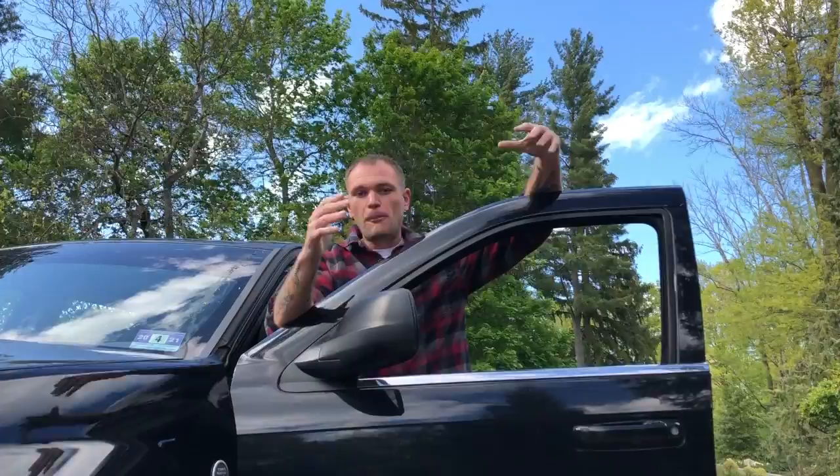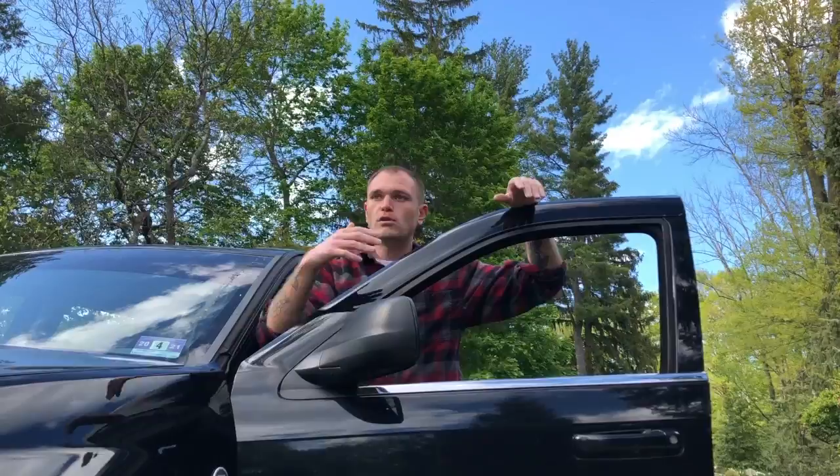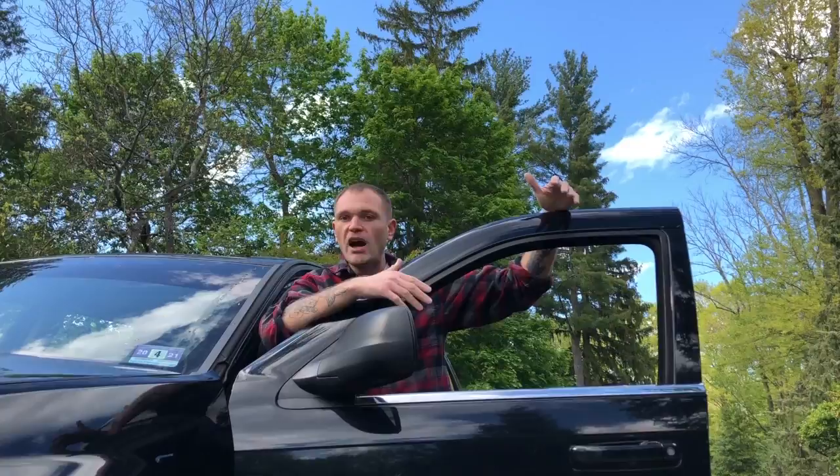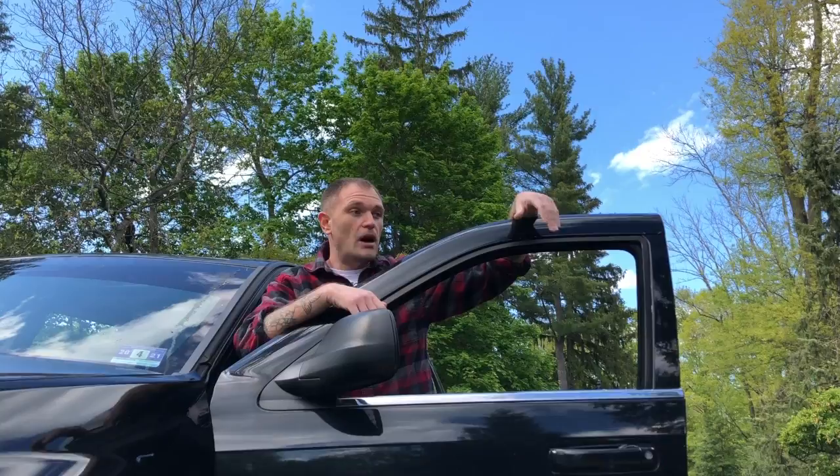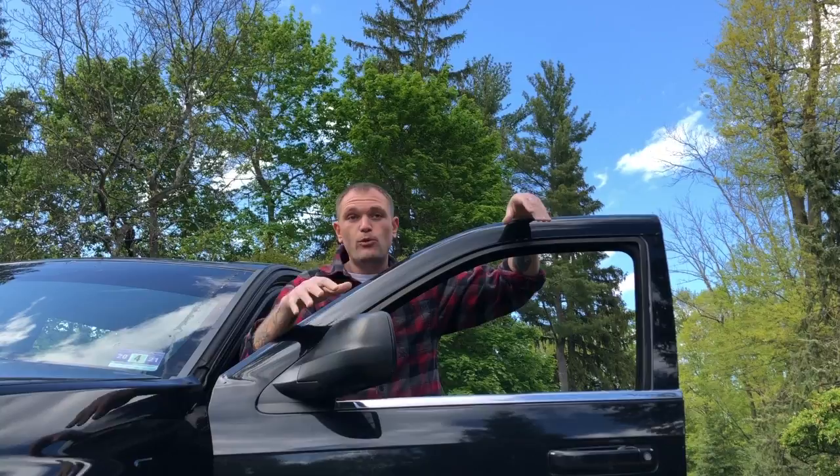There are a couple of things to think about. Number one, you want to be safe. If your alignment's off or you've got a slow leak in a tire that you didn't catch, and you're going at a high rate of speed or going through red lights and disobeying traffic laws, you need to be very safe about it. Don't ever do that unless you're in a job where you have to, you've trained for it, and you're legally allowed to do so.